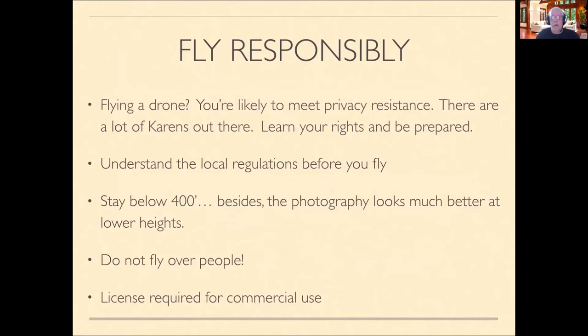Your photography looks much better at lower heights anyway. Another big no-no is flying over people. If you're going to use your drone for commercial purposes, that requires a license, which is difficult to pass and costs about $150. If you're just doing this as a hobby, those restrictions do not apply.